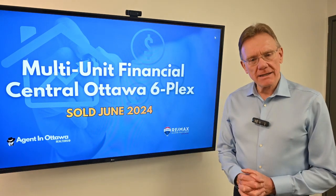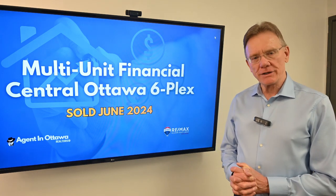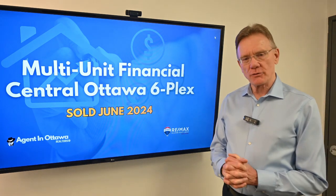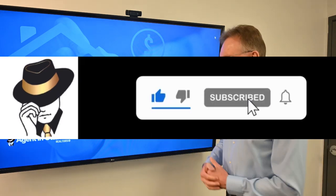Hello, Patrick Walchuk here. As usual, we're going to break down the financials on a building that sold in Ottawa for the month of June 2024. This is a commercial property with six units, so let's get right into the financials.